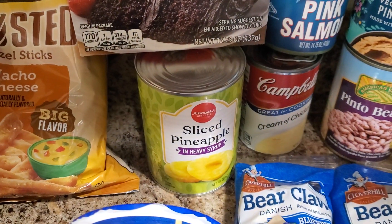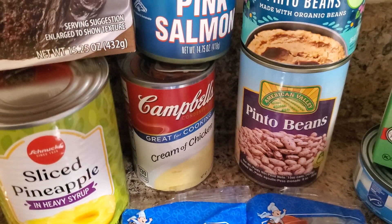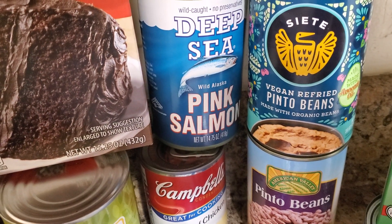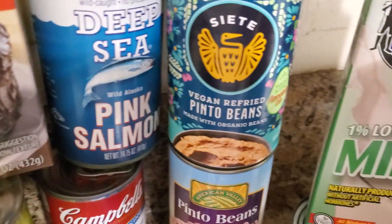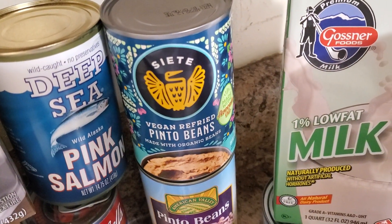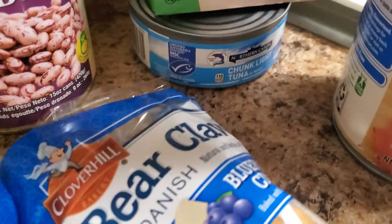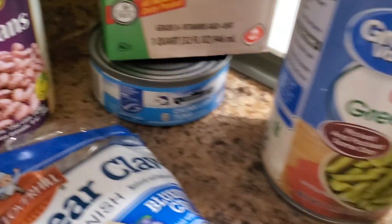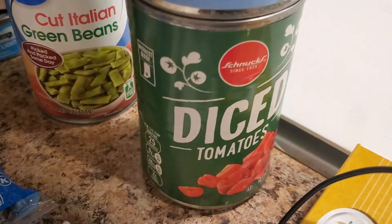A few canned goods: sliced pineapples, cream of chicken, pinto beans, and then we have the Siete vegan refried pinto beans, which I'm happy about. Pink salmon. We have another one of the sustainable milks, a chunk light tuna under there, and that milk is one quart. The Italian cut green beans.